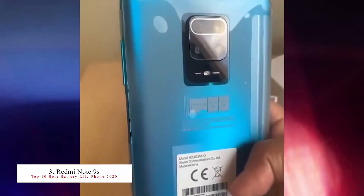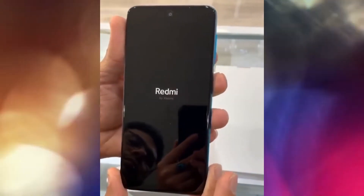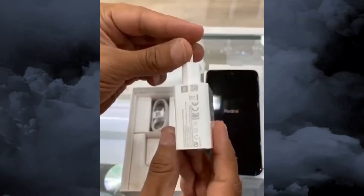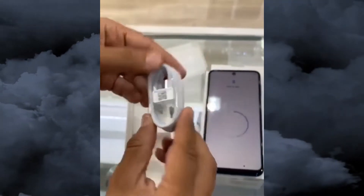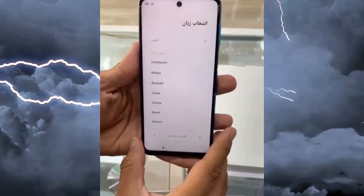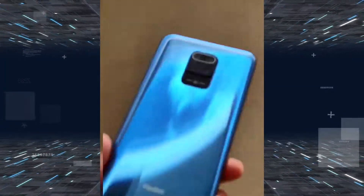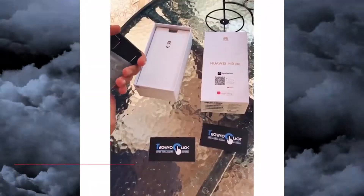The number three best battery life smartphone from Xiaomi is the Redmi Note 9S. This smartphone has the Snapdragon 720G processor with a 5020mAh ultra-high-capacity battery with 18W fast charging, a side-mounted fingerprint sensor, and Gorilla Glass 5 front and back. It has four rear cameras: 48MP, 8MP, 5MP, and 2MP. The Redmi Note 9S is available with 6GB RAM and 128GB storage and features a 6.67-inch IPS LCD display.